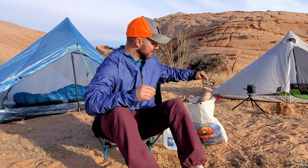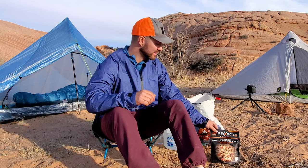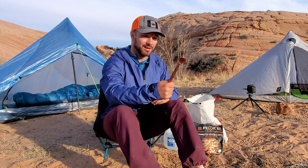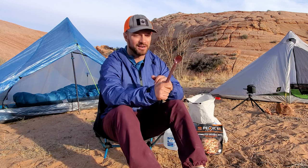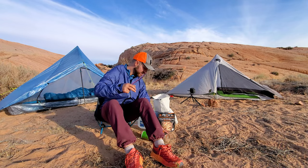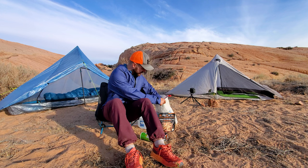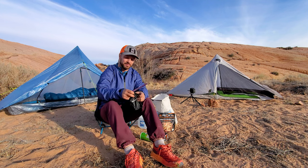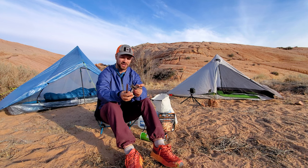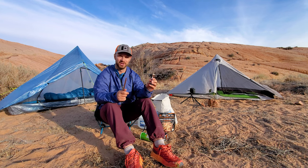For dinner tonight I'm having Peak Refuel Home Style Chicken Rice — I've had this one before, it's really tasty and nice and creamy. I'm going to be cooking that with my pink titanium spoon — well, I won't actually be cooking with the spoon, it doesn't produce heat. I'll be using my Soto Windmaster stove that I've been testing out on this trip. It's been working pretty good — there are definitely some things I don't like, but it does boil water really quick, which is awesome.